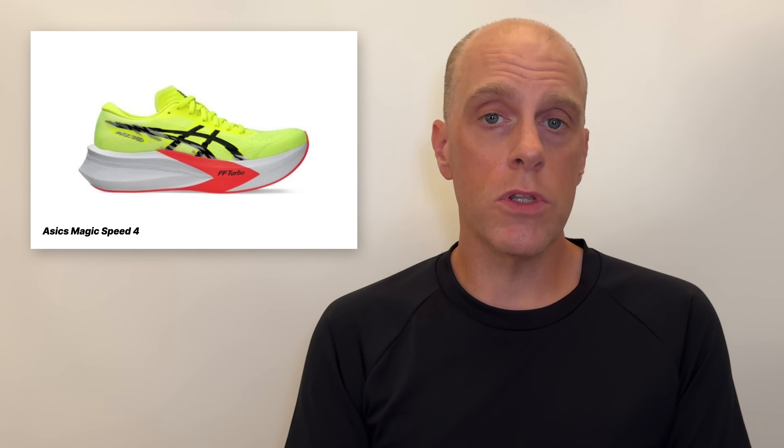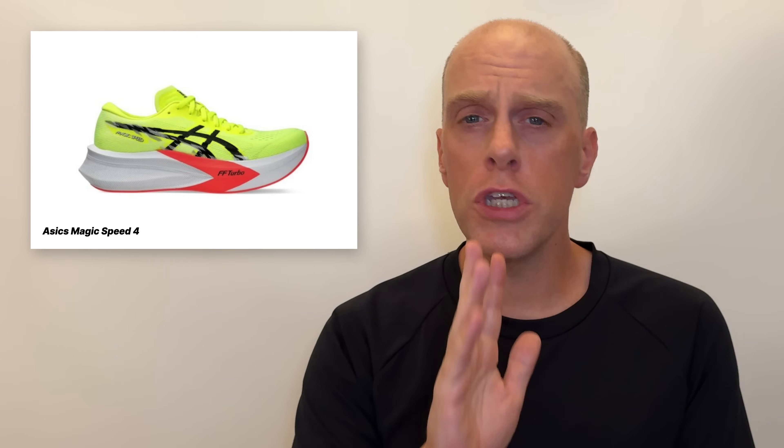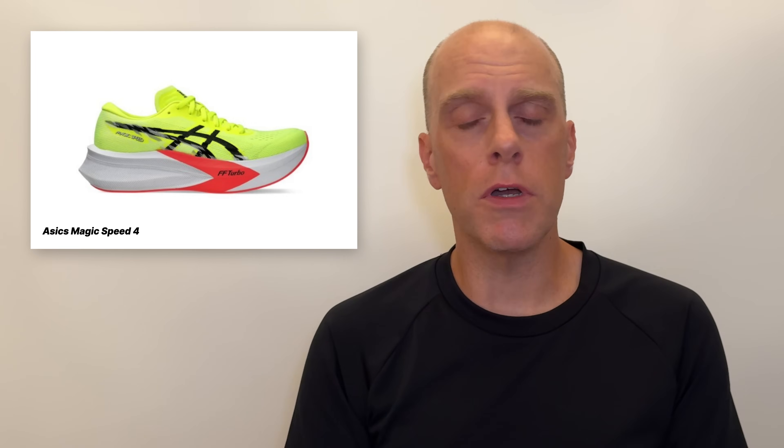Specifically with the Magic Speed 4, the reason I laid so heavily into that shoe was that the Magic Speed 3 was a brilliant shoe last year. Then Asics came out with the Magic Speed 4, and my thoughts are pretty clear on that. But at least in Nike's case, the ZoomFly 5 was probably one of the worst Nikes they've ever made, period. So the ZoomFly 6 is going to be an upgrade from the ZoomFly 5, but that's not saying much. If it's a shoe you're excited about and it fills a use case for you, great — but I'm just not going to be covering it on this channel.